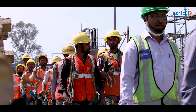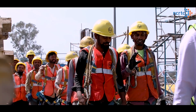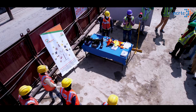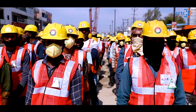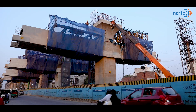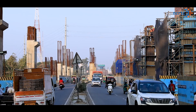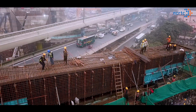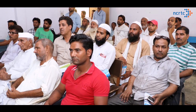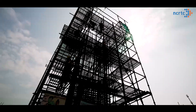Coming from faraway lands, the workers live together as a family. Caring for their well-being and safety is the utmost responsibility of NCRTC. With an objective to minimize risk, NCRTC regularly carries out community interaction programs near its sites and highlights various hazards to local people, helping them understand the dangers of a construction site of this scale.